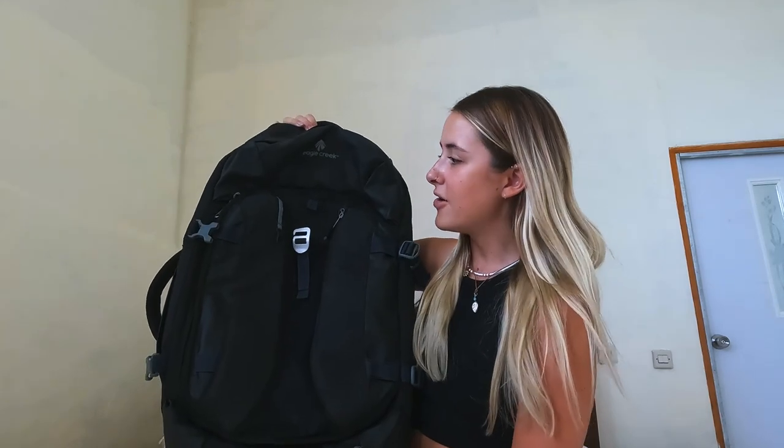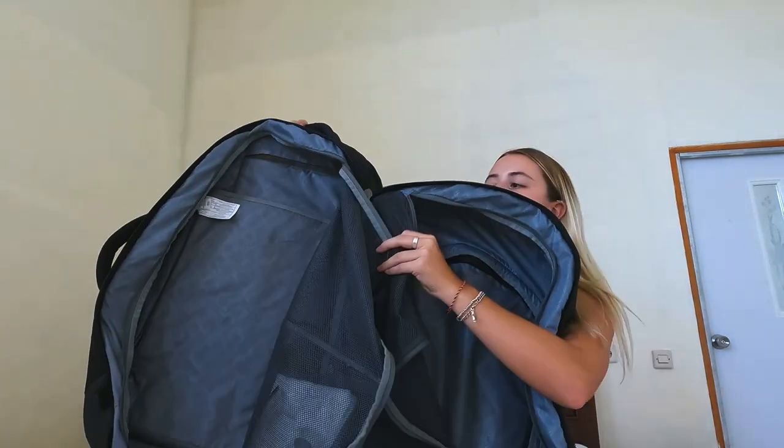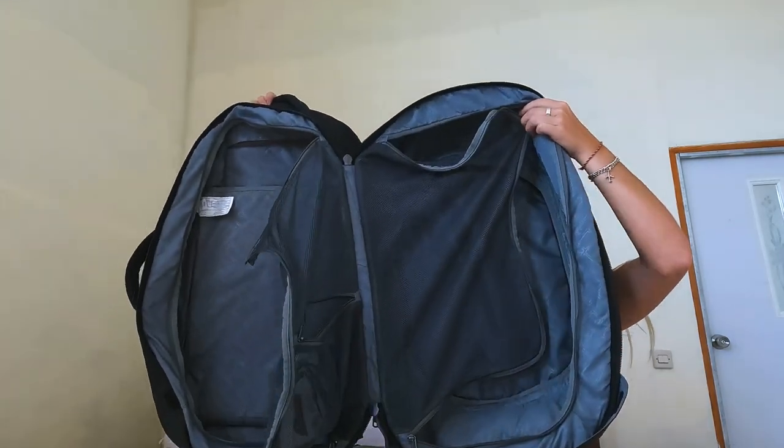First things first, I'm going to show you the bag I've traveled with. It is the Eagle Creek 65 litre backpack - ignore how dusty it is, it's got four months of travel out of it. The main reason I chose it is because it opens up like a suitcase, which I thought would be a lot more convenient instead of having a top-loading one, because with top-loading ones whenever you want anything from the bottom you need to take everything out. It was about £185.